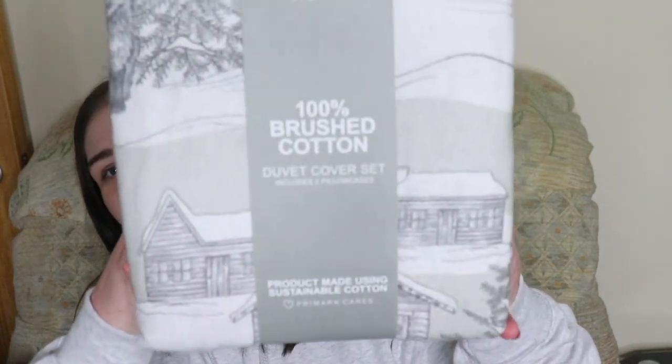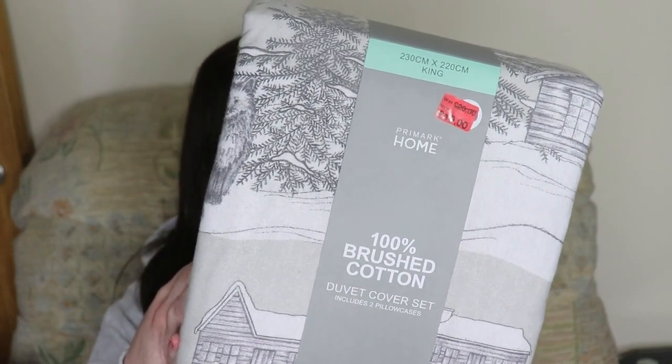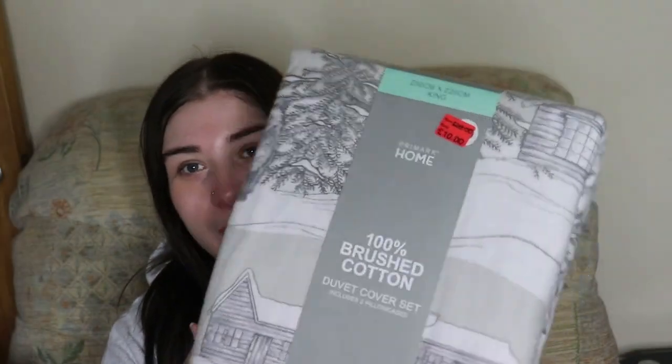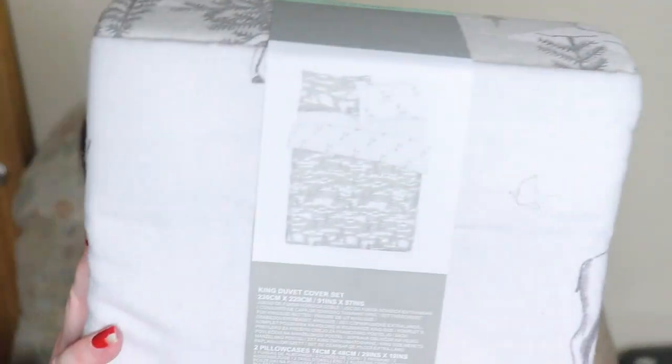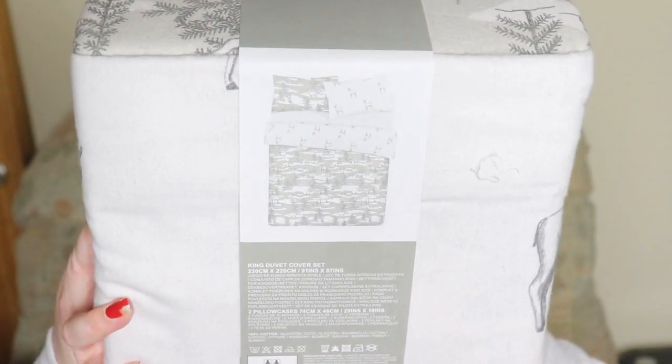I also got a new duvet cover and this was actually on offer — it should have been £20 but I paid a tenner for it. It's a really nice material to feel. It's like a wintry pattern, as you can see from the picture on the back. It's a brushed cotton feel — that's what it says on the front.